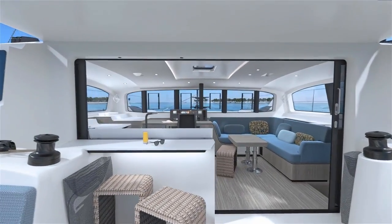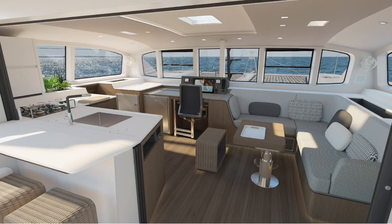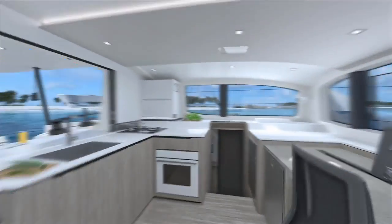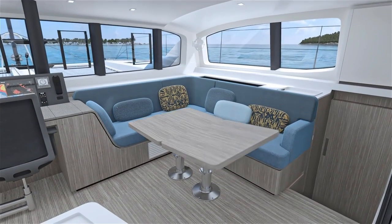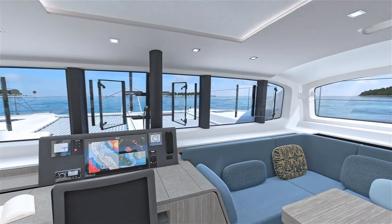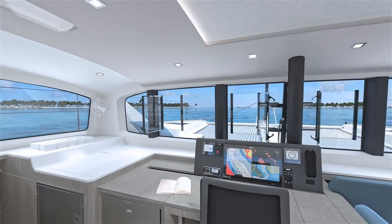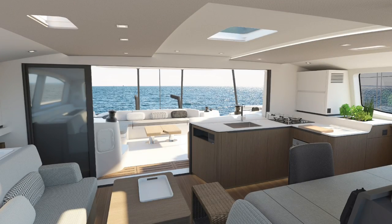Look at the way those doors open completely up into a fabulous open saloon. The saloon is so spacious — the table turns into a coffee table, turns into a full dining table, turns into a bed. They have created so much spatial sense in this area. The forward-facing nav, and I don't like forward-facing navs, is outstanding. Look at the way the windows open completely up in the forward area, giving incredible ventilation right through the back of those open beautiful cockpit doors.